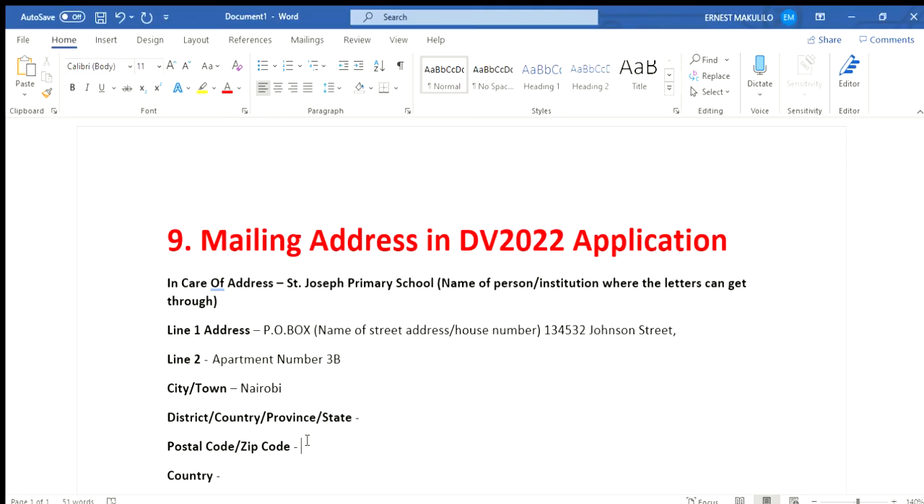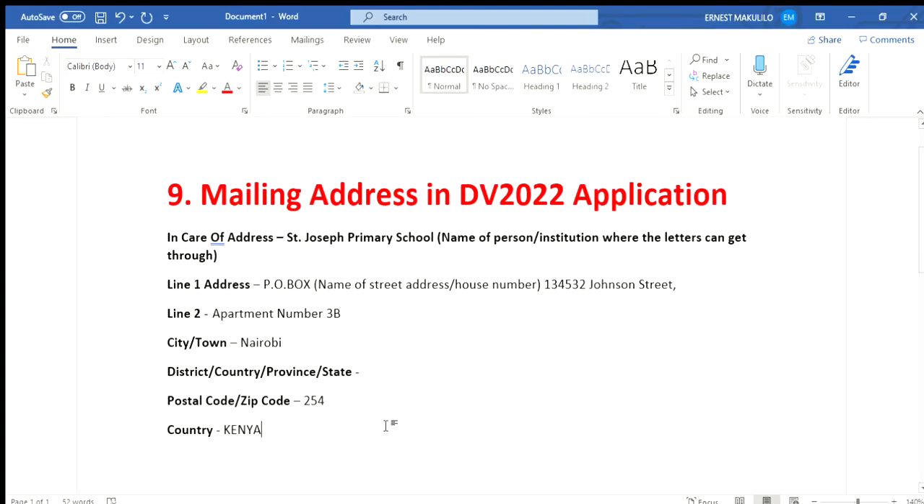For the postal code, use your country's international phone dialing code. If you are from Tanzania, it's 255; Kenya is 254; Uganda is 256; Rwanda is 250; Ghana is 233. No need to put the plus sign — just put the number. In the US, people know their zip code already. So just put the first two or three digits of your country code. Then for the country field, select your country — Kenya, Tanzania, whatever applies. That's how you fill in the address.